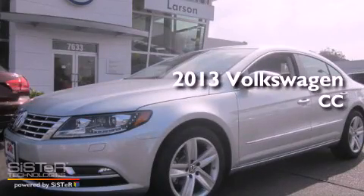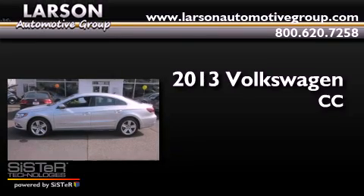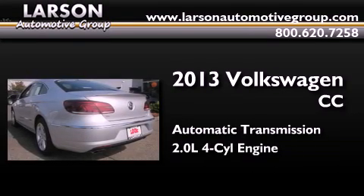This is a brand new 2013 Volkswagen CC. This four-door sedan has an automatic transmission and an inline four-cylinder engine.